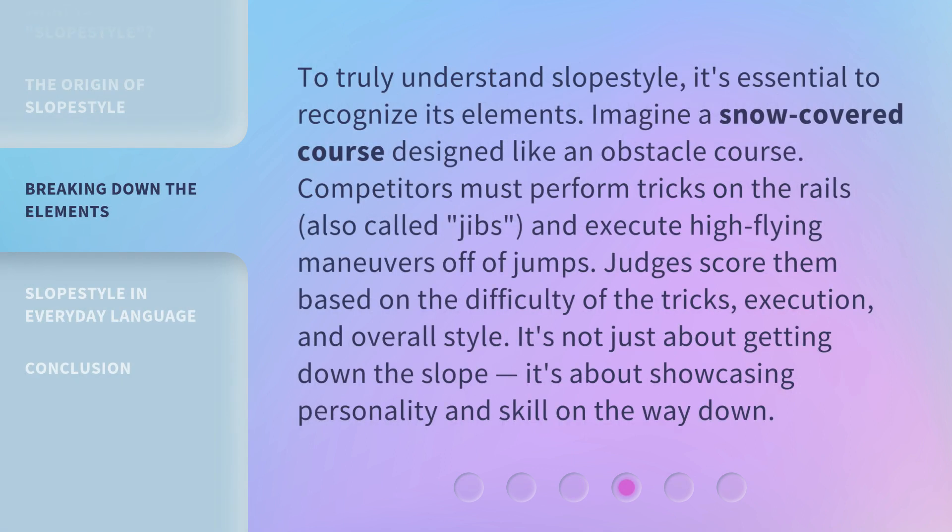To truly understand Slope Style, it's essential to recognize its elements. Imagine a snow-covered course designed like an obstacle course. Competitors must perform tricks on the rails, also called jibs, and execute high-flying maneuvers off of jumps. Judges score them based on the difficulty of the tricks, execution, and overall style. It's not just about getting down the slope — it's about showcasing personality and skill on the way down.